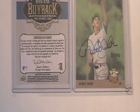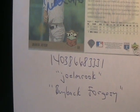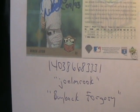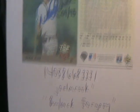Right next to it is the Upper Deck UDA Certificate of Authenticity. Well, I spotted one this morning on eBay. Let's look at the item number first: item number 140-386-683-331 from seller Joel M. Cook. And let's look at the forgery.